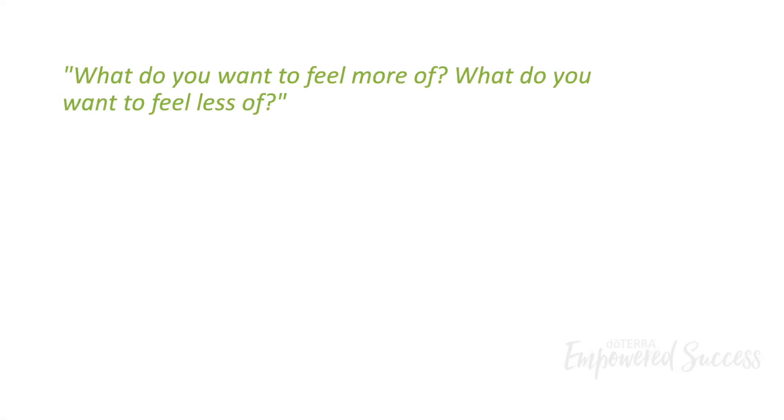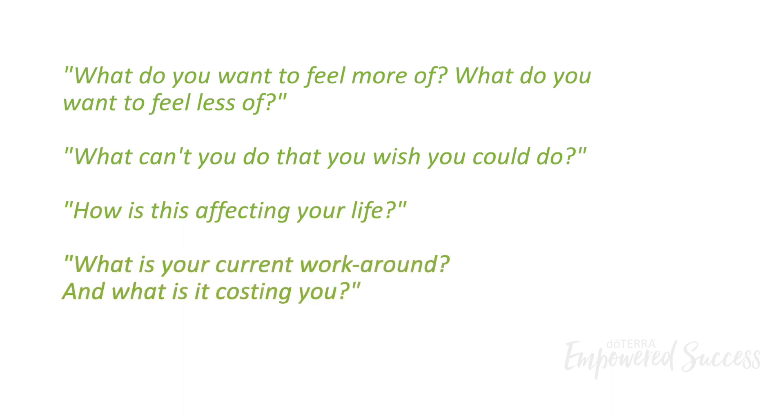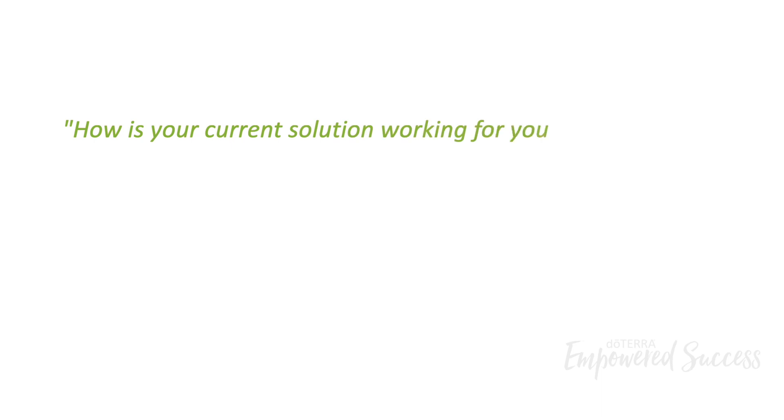If you're trying to come up with useful questions to ask during your presentation, consider including some of these: What do you want to feel more of? What do you want to feel less of? What can't you do, or wish that you could do? How is this affecting your life? What is your current workaround and what is it costing you? How is your current solution working for you?